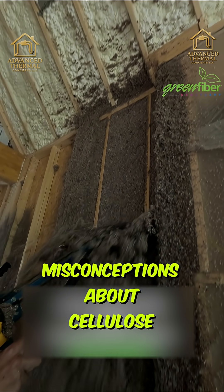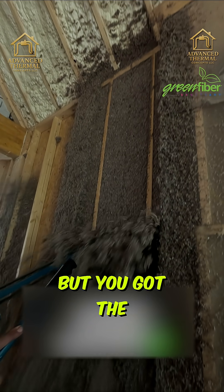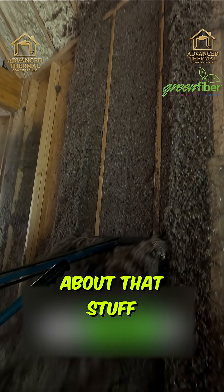It's one of the misconceptions about cellulose — how much it settles in a wall and just how dusty it is. But if you've got the right equipment, you don't have to worry about that stuff.